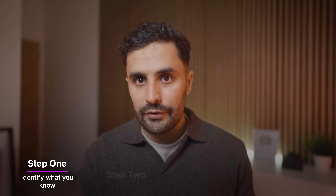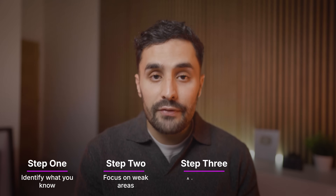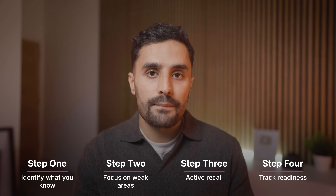At some point I realized something crucial: why was I re-watching videos about concepts that I already knew? So I developed a system. First, I figured out what I already knew — this alone saved me 60 hours. Then I focused only on my weak spots, with no time wasted on stuff I already understood. Then I practiced questions and did active recall every single day. I tracked my readiness daily so I knew exactly when I was ready to book the exam. It wasn't about studying harder — it was about studying smarter.